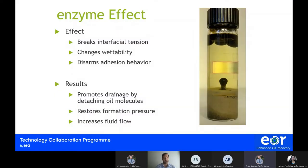So far, we know that this particular enzyme breaks interfacial tension, changes wettability, and starts to disrupt the adhesion behavior of oil with the substrate and with itself. The result is that it promotes drainage by detaching oil molecules, restores formation pressure, and all of this increases fluid flow in the reservoir through the different drainage channels.